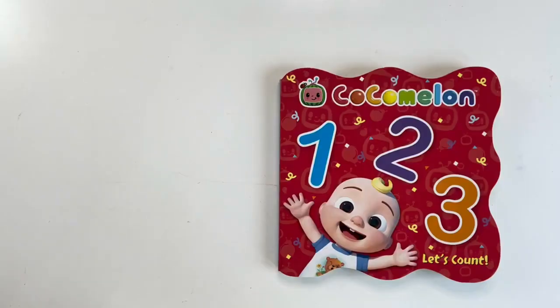Today we are going to read 1, 2, 3, Let's Count from the Cocomelon Collection of Books.